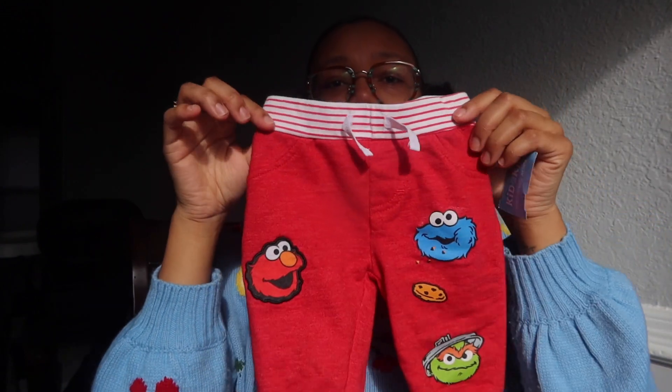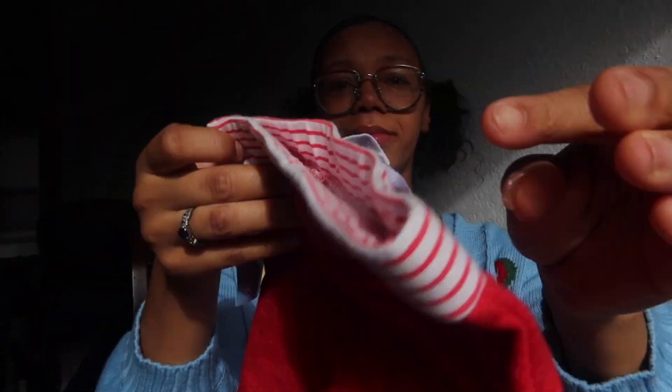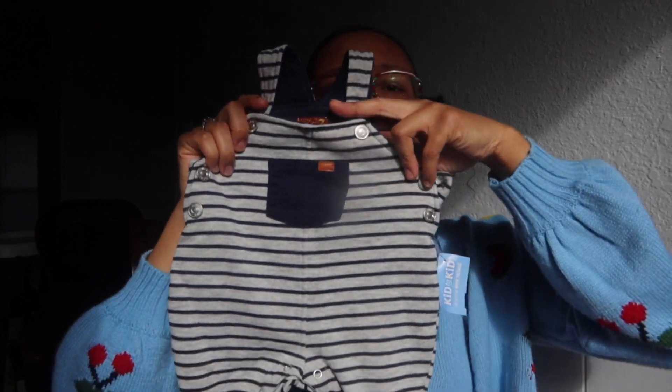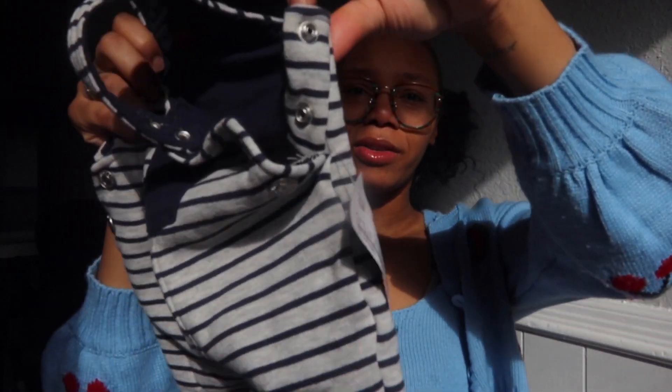These jogger sweatpants I've been holding on to for a while — they have Elmo, Cookie Monster, and Oscar on them, size three to six months. Getting to the bottom of the first Kid to Kid bag, the next item is a brand I can't quite make out — I can only really see a Z. It's another pair of overalls in a cotton material, size zero to three months, with buttons on the sides.